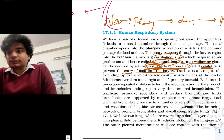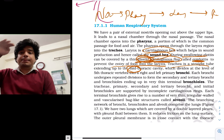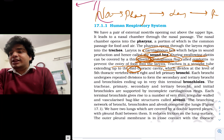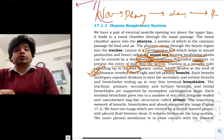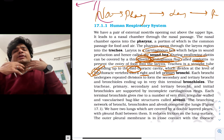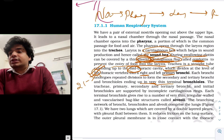Trachea is a straight tube extending up to the mid-thoracic cavity — they can ask you upper, mid, or lower thoracic cavity, and the answer is mid-thoracic cavity. It divides at the level of the 5th thoracic vertebra into right and left primary bronchi. Primary bronchi divide into secondary, secondary into tertiary, and they continue dividing — there are around 21 to 24 divisions in total, though you don't need to remember this number. These finally end in very thin terminal bronchioles.